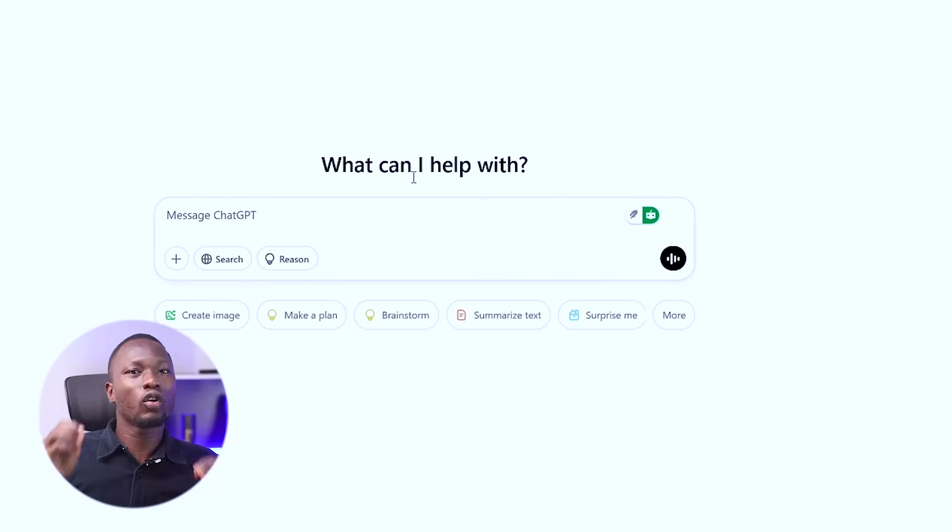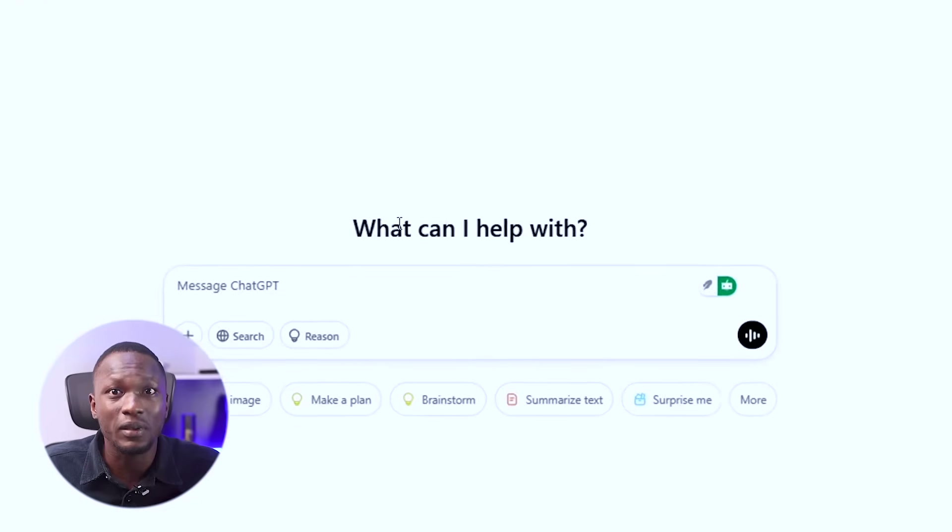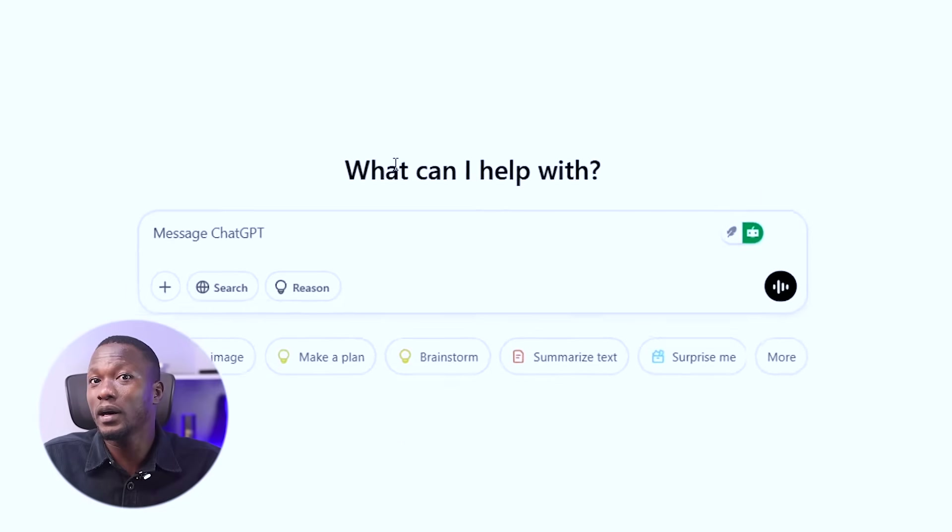Today I'll be talking about how ChatGPT helped me find freelance and remote jobs within maybe 10 minutes. Let me put you onto something that's going to change your entire remote job hunt game. If you're struggling to find remote jobs or freelance gigs, you are about to get a serious blow-up using ChatGPT — and I am not just talking about the usual resume flow, but actionable strategies that get results.